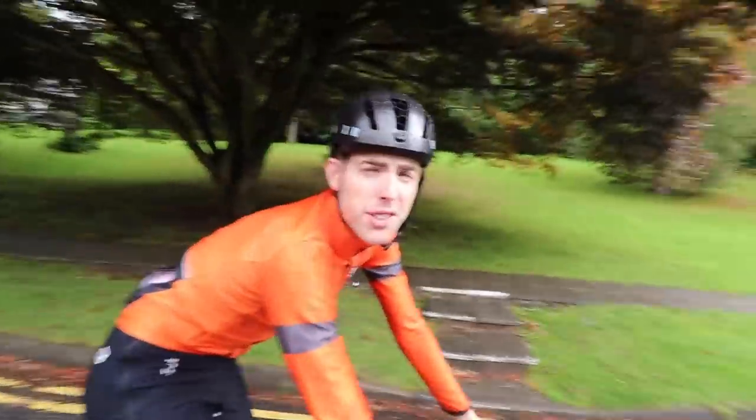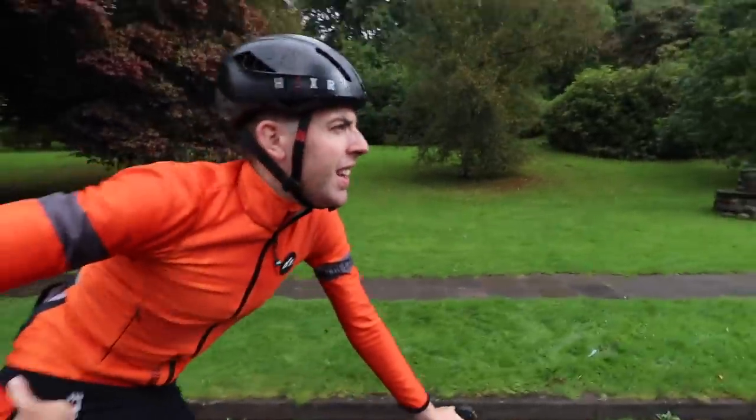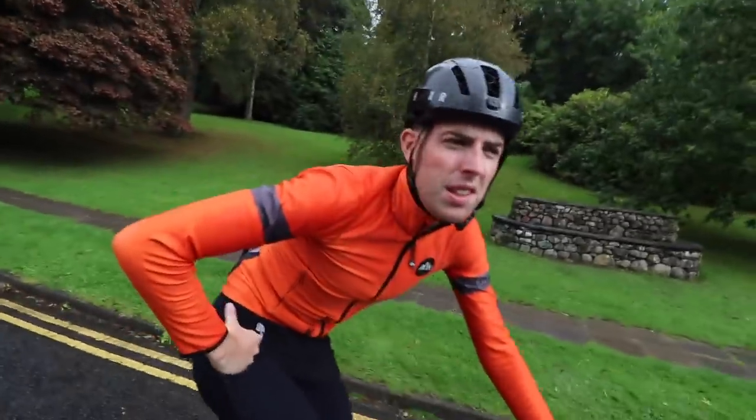So the start isn't where I said it was - typical. We're actually starting and skipping the first 300-400 metres of the climb.